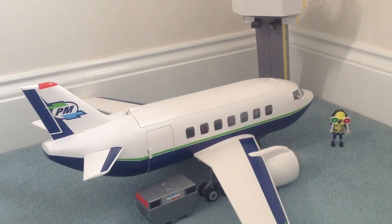We already have one of the other Playmobil planes, so it's really nice that this one does come with the control tower, because it gives a little bit more scope for when my son's playing with them.